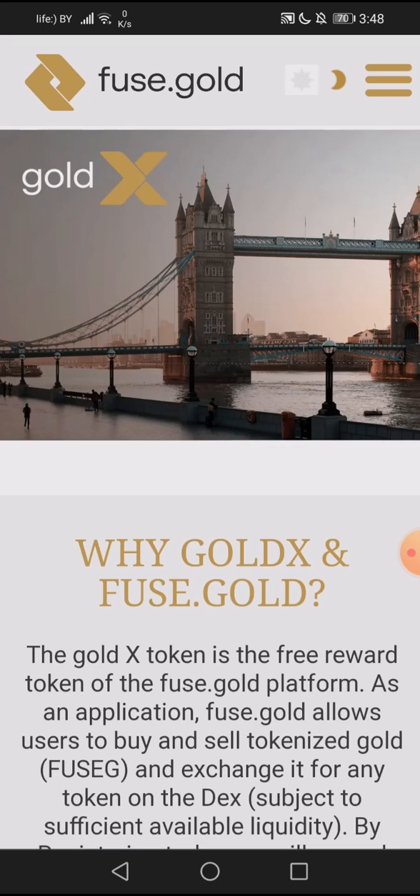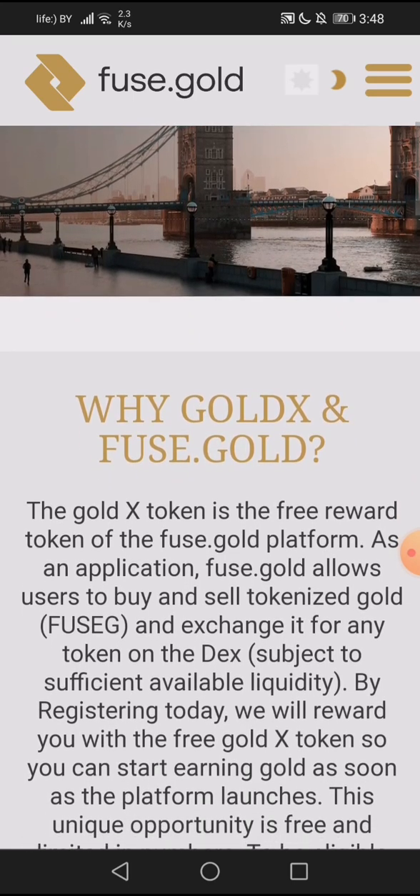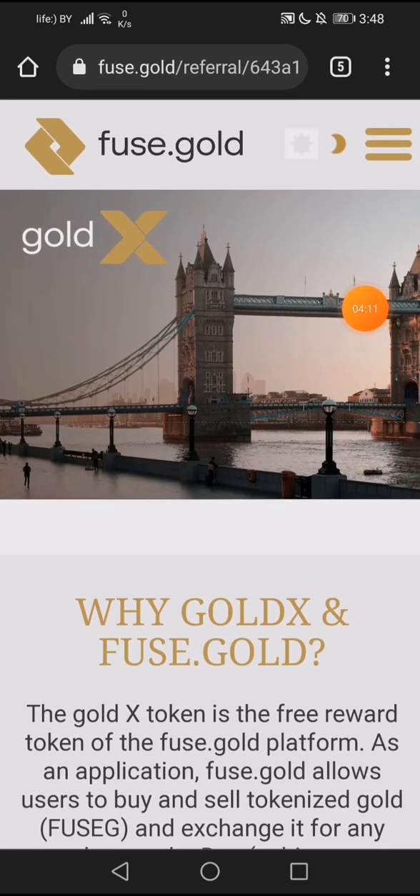If you build a team and your team participates in the trading of FuseJ, you will be compensated with GoldX. So they reward those who use the platform.